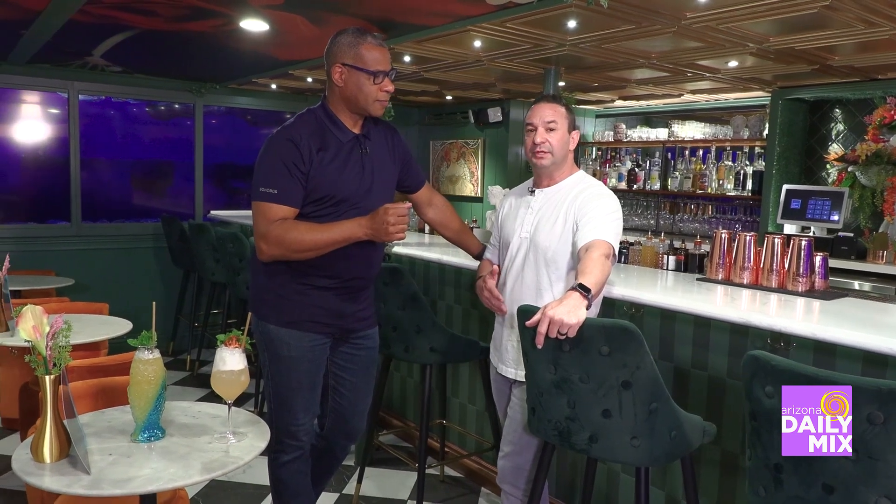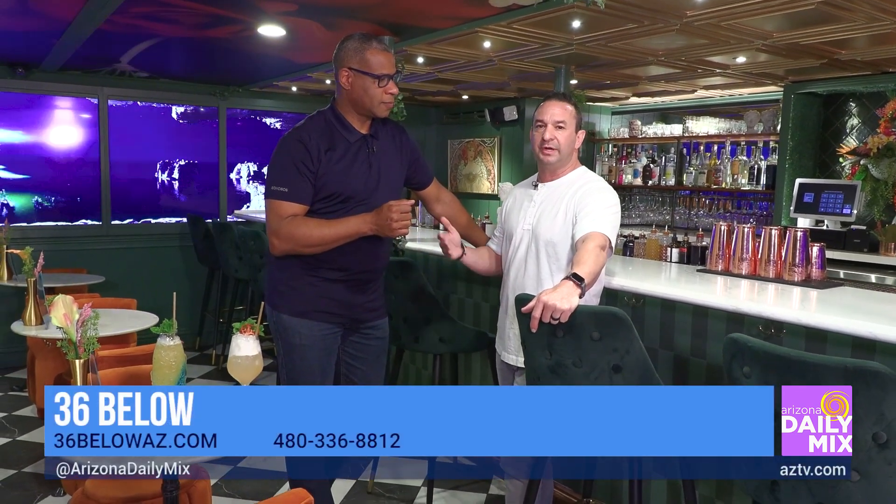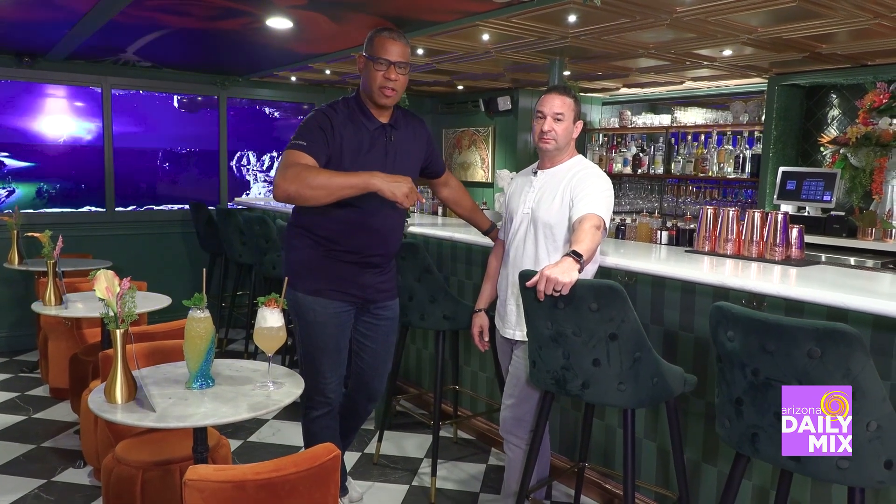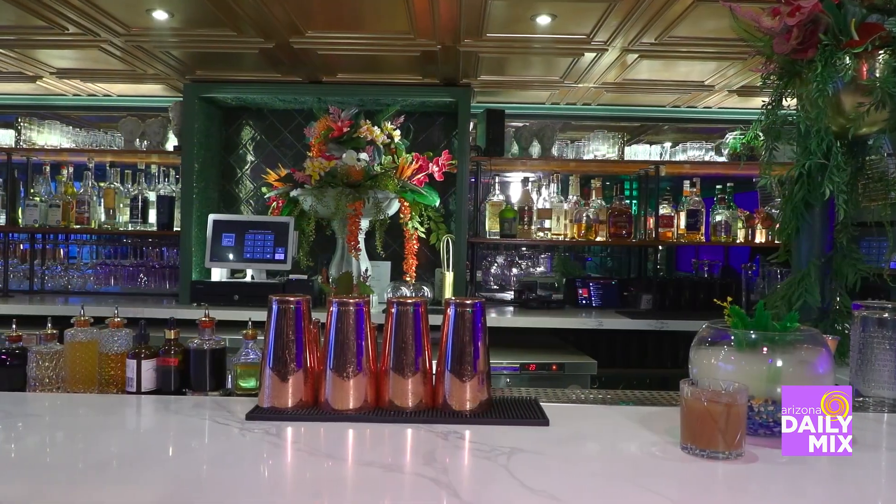It is 36 Below, right below Sip, which is a great coffee shop. We open at 3 o'clock during the week and serve till midnight. On Saturdays and Sundays we open at 2, and we're open till 1 on Saturdays and midnight on Sundays. Go to AZTV.com and you'll find all the information on how to get your reservations for 36 Below.